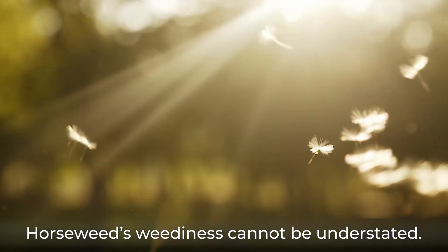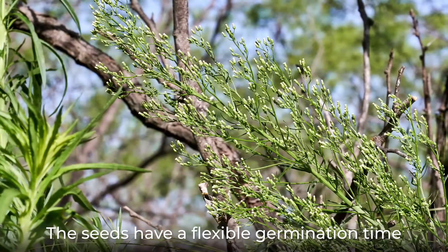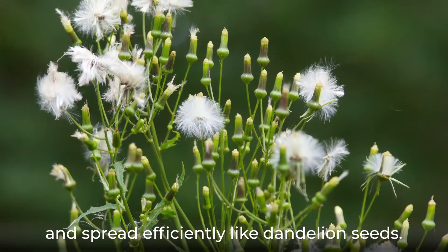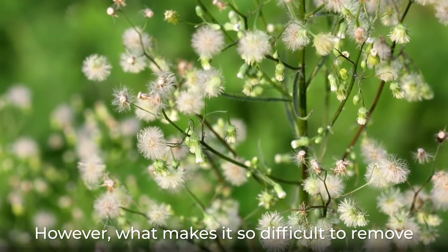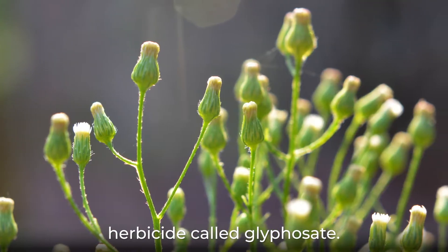Horseweed's weediness cannot be understated. It is very hardy and adapts to many conditions. The seeds have a flexible germination time and spread efficiently like dandelion seeds. However, what makes it so difficult to remove is that it has developed a resistance to a widely used herbicide called glyphosate.